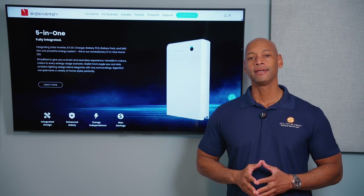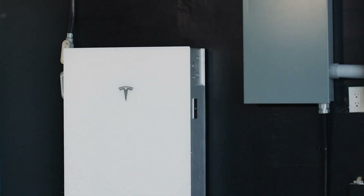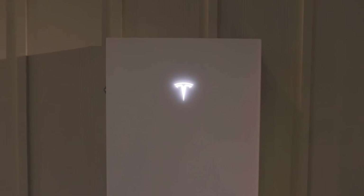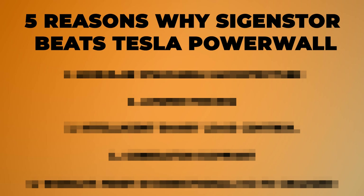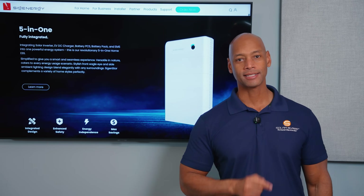The Tesla Powerwall 3 — it's the most popular home battery in the United States. But is it really the best? I don't think so. In today's video I'm going to be sharing with you five reasons why I believe the SigEnergy SigenStore 5-in-1 beats the Tesla Powerwall.